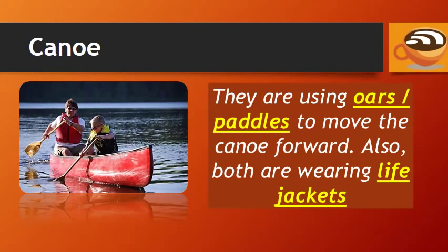This type of boat is called a canoe. The man and boy are using oars or paddles to move the canoe forward. Also, both of them are wearing life jackets.